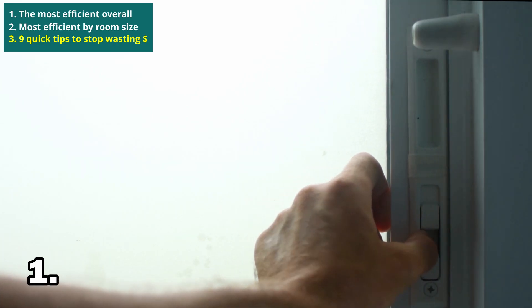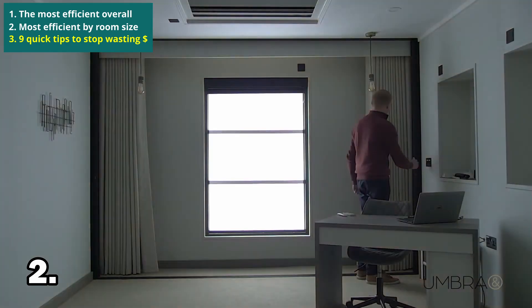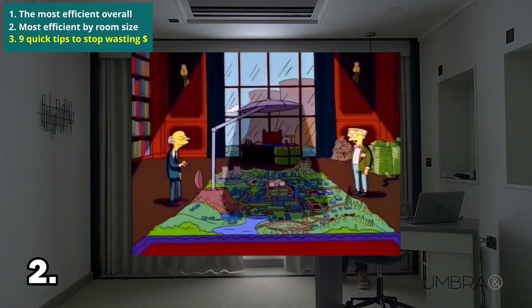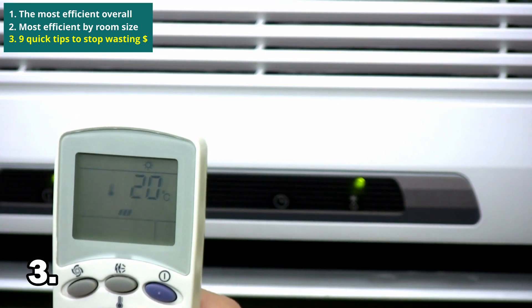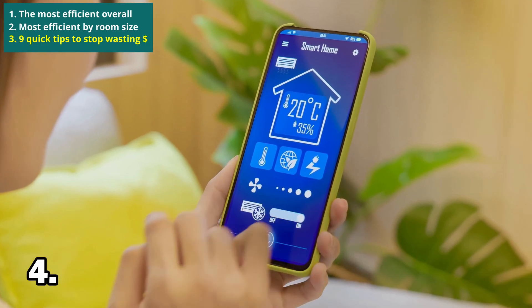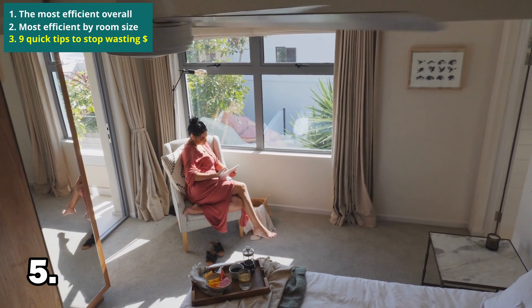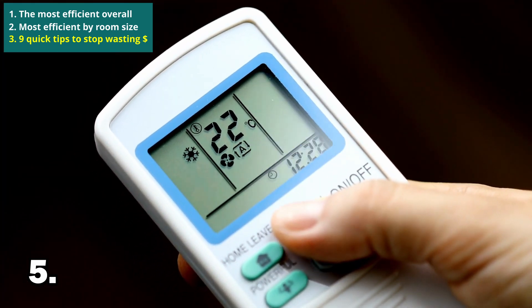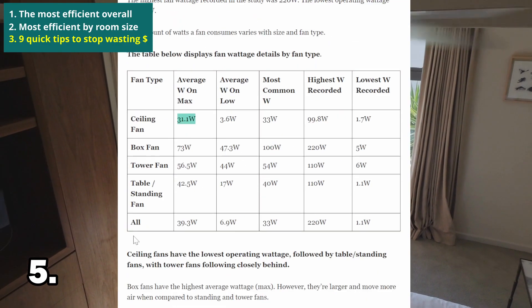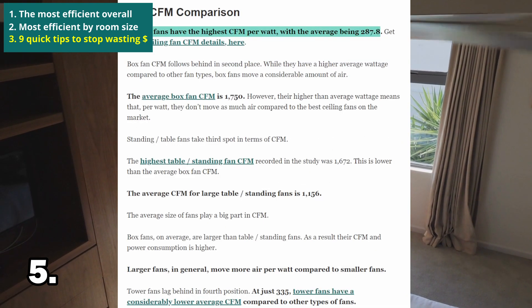One: ensure your room is sealed as best you can to prevent cool air from escaping. Two: consider closing the blinds or shades to block out direct sunlight during the hottest part of the day. Three: don't over cool — use the highest comfortable temperature setting. Four: use the Eco mode when you can. Five: use a ceiling fan to help move cool air throughout the room more efficiently. This means you could potentially increase your unit's temperature setting without noticing a change. Ceiling fans move air more efficiently per watt than AC fans, which can essentially increase your overall cooling efficiency.